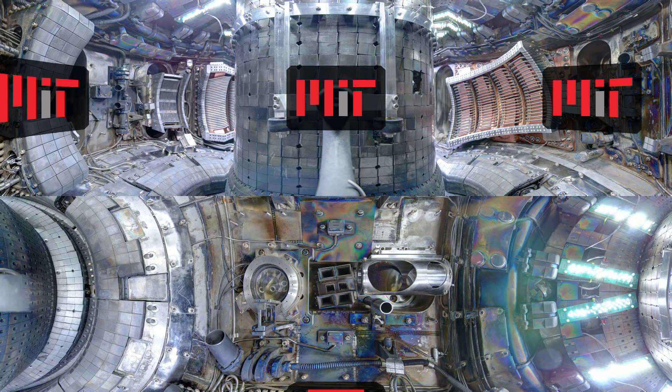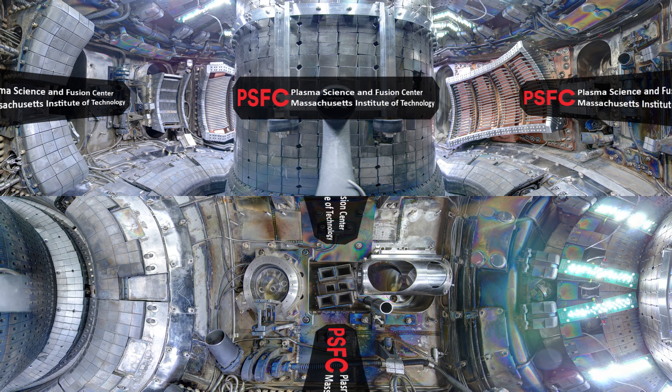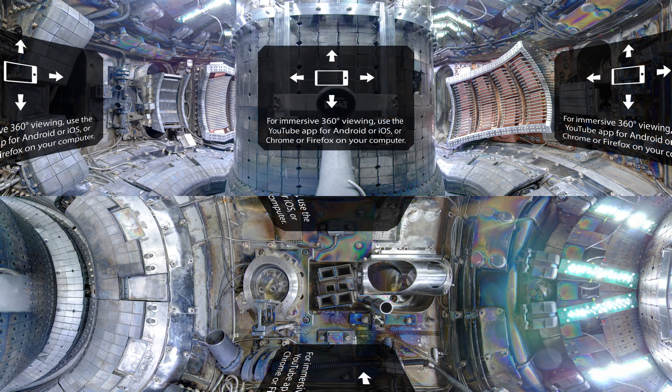Welcome to a 360-degree video tour of Alcator C-MOD, a fusion experiment located on the campus of the Massachusetts Institute of Technology. We are developing the science and technology that will harness fusion as a practical energy source using the highest magnetic field experiment in the world.